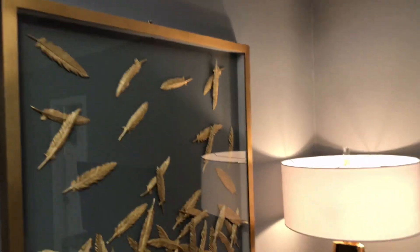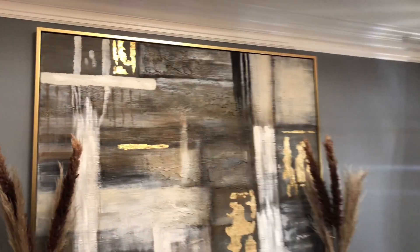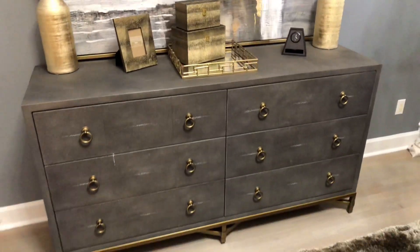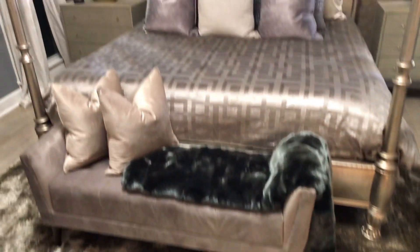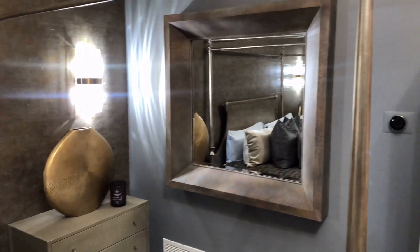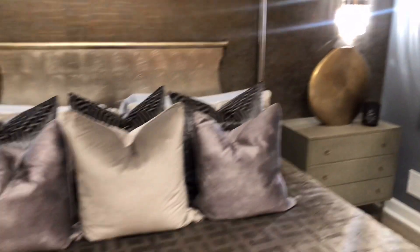Everything we painted, everything in here is practically new. Put new curtains up, new chandelier, the sconces on the wall. She loved this — she wanted to make this room feel like a hotel room, so we tried to give her that vibe. Nice rug in front of the bed and the bench. Check out the mirror I put up last night.